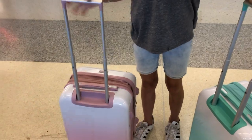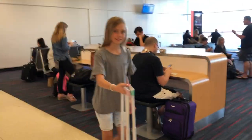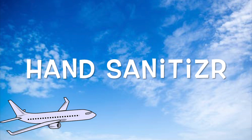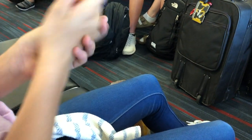Holding a bunch of suitcases can be hard in the airport so we have this trick — just put two suitcases back to back and start walking. Airports can be pretty dirty so I would just recommend bringing a thing of hand sanitizer.